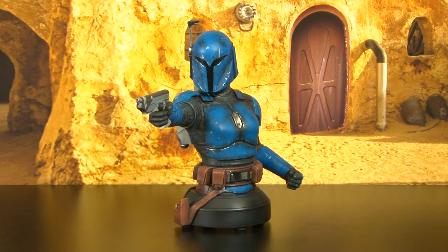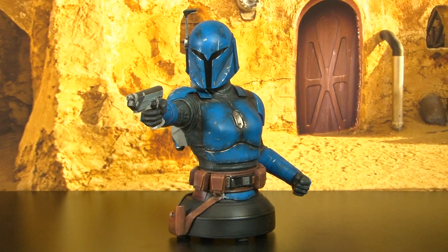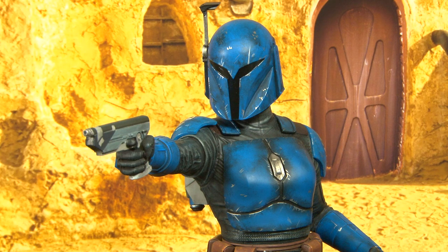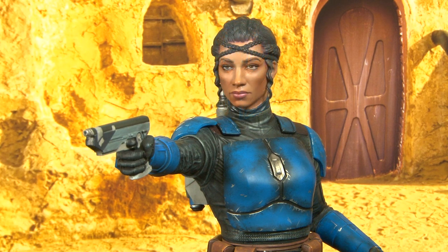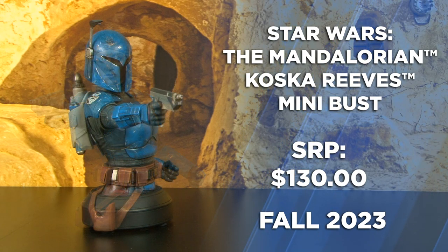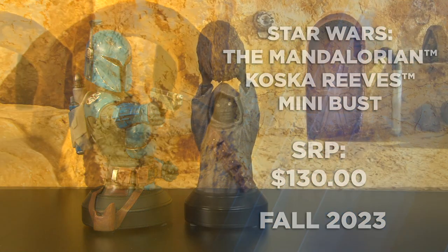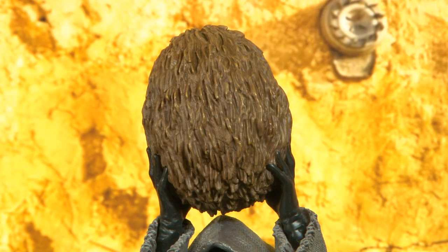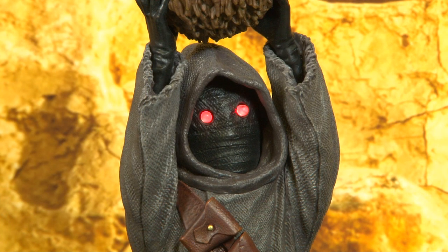Also from the Mandalorian is Koska Reeves. This Mandalorian Night Owl is 1/6th scale, has her jetpack and heavily distressed armor. Koska Reeves comes with an alternate head with her helmet off and an excellent portrait likeness. From season 1 of the Mandalorian, we have an off-world Jawa holding the mudhorn egg above his head. His robes are an off-gray and his eyes are light-up LEDs.